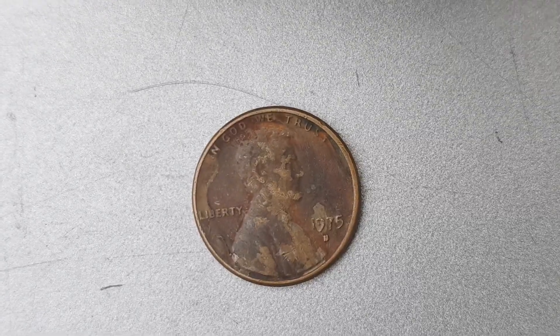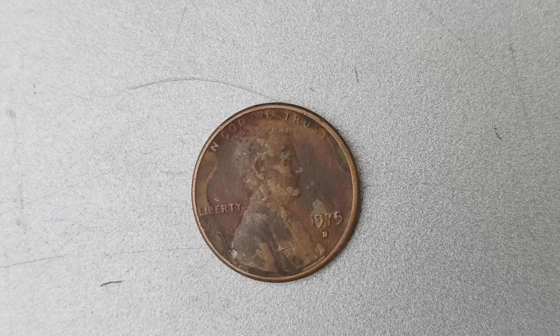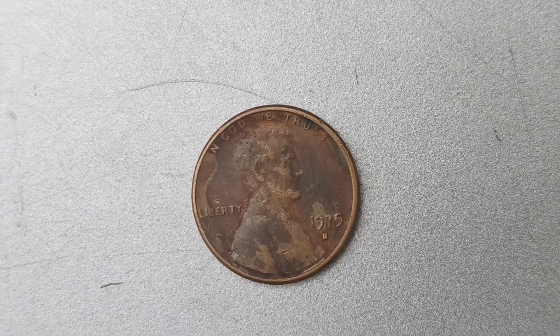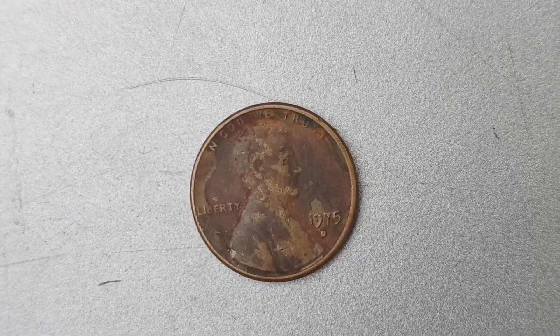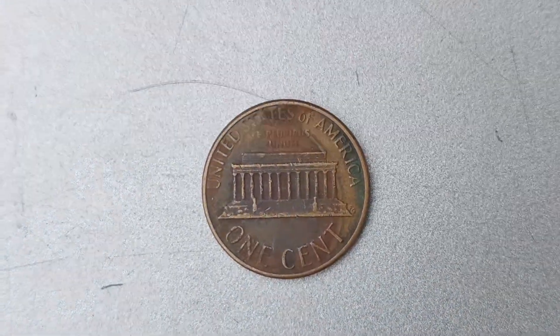We have an incredibly exciting topic to discuss: the 1975 D Mint Mark Lincoln Penny coin worth a staggering $1.8 million. Let's talk about the history of this elusive coin. The 1975 D Lincoln Penny was minted at the Denver Mint in Colorado, hence the D Mint Mark.